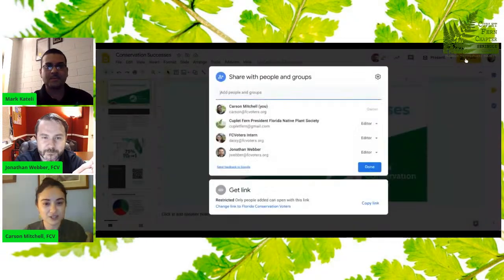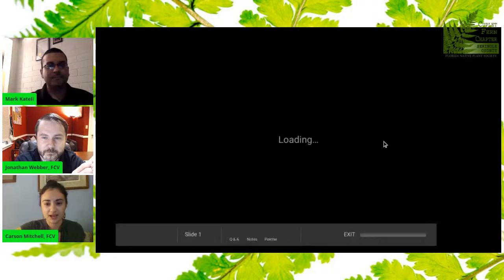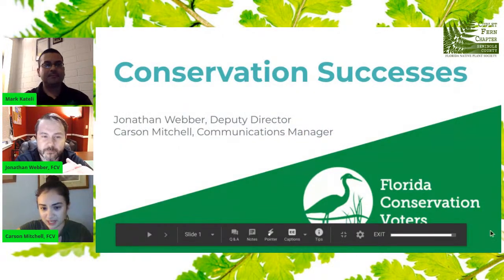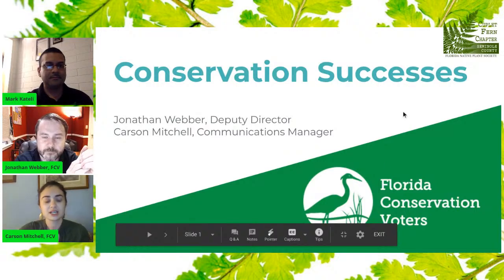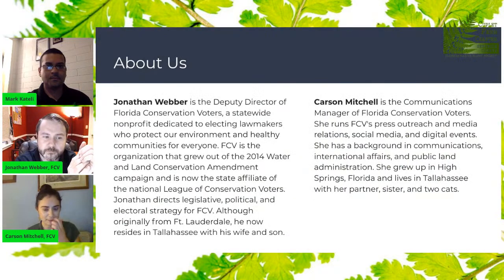So today we want to talk about some really great things happening in the conservation community in Florida — both state, local, and some federal conservation successes. Jonathan, would you introduce yourself, please?